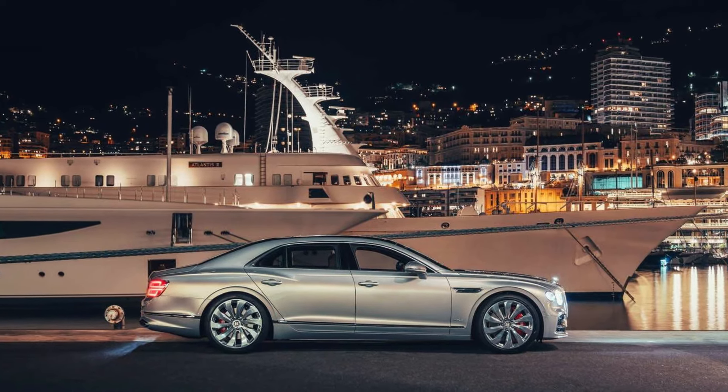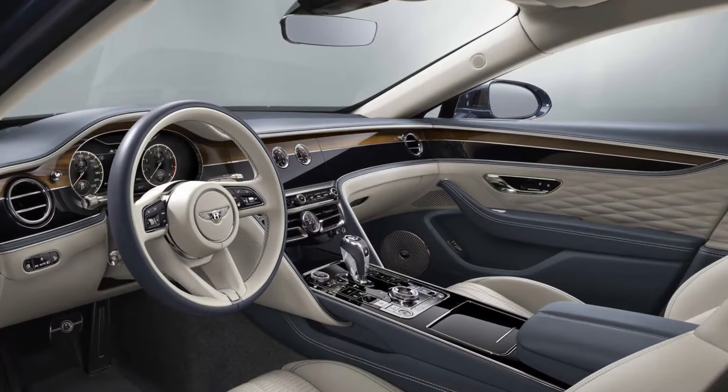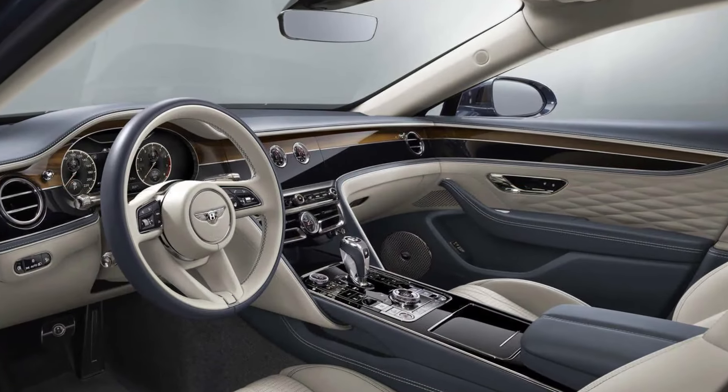With its athletic prowess and top-notch lineup of powertrains, the Flying Spur feels lively and agile on the road. Prepare to be pampered with plush leather seats, rich accents in wood and smooth metal, and fluffy head pillows for the rear seats.